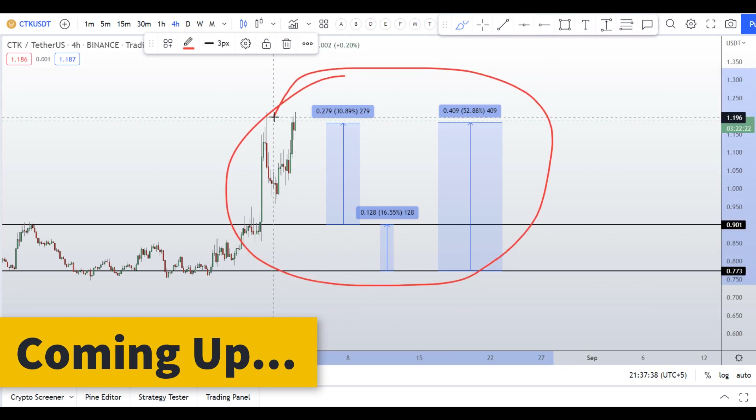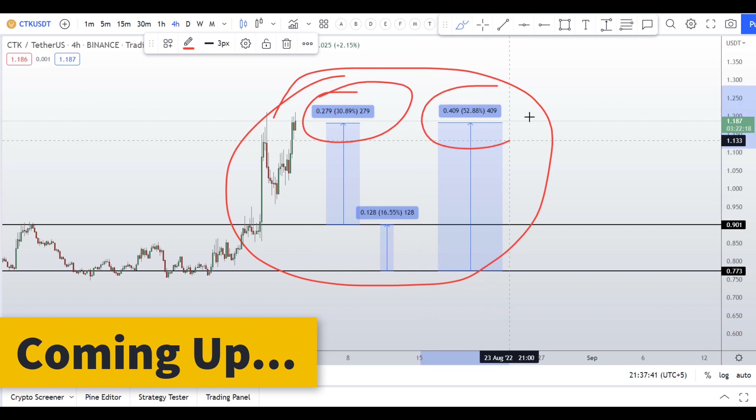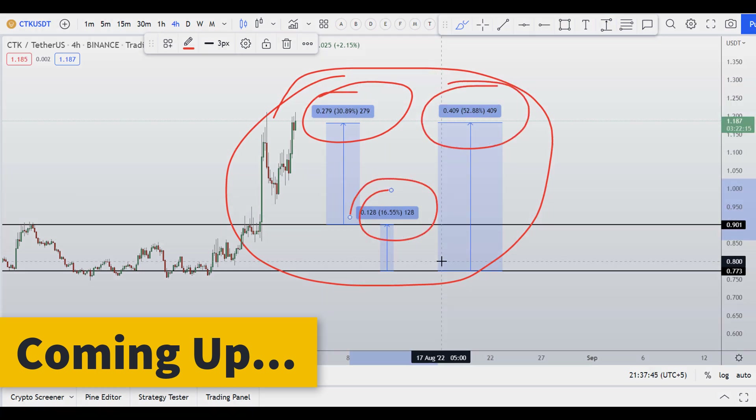On CTK coin you have two dip scenarios with three targets: one could give you around 31 percent gains, 52 percent gains, and 16 percent gains.